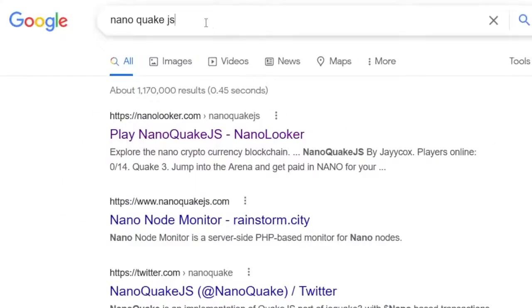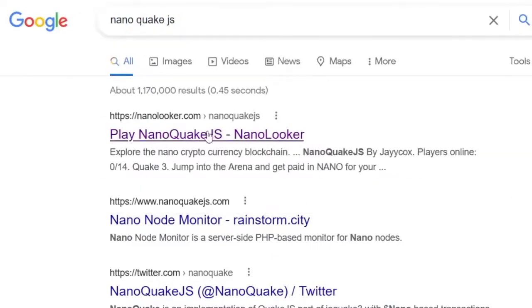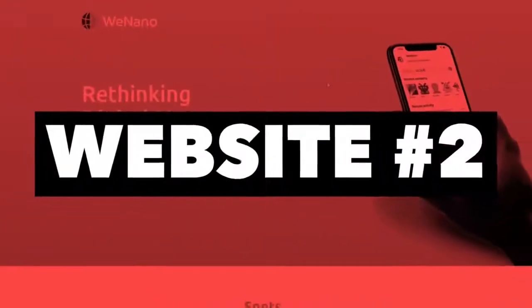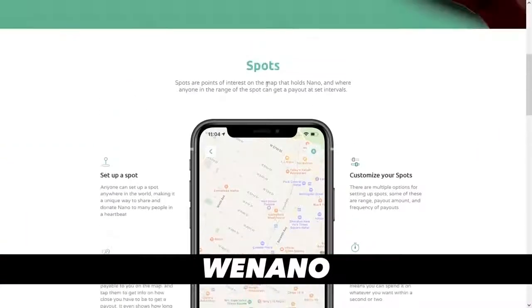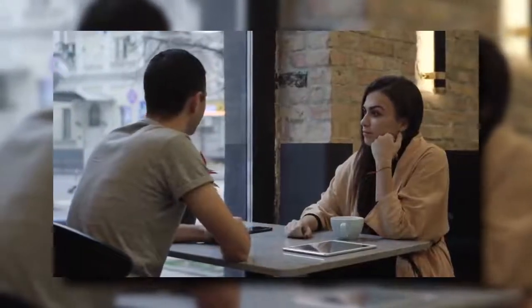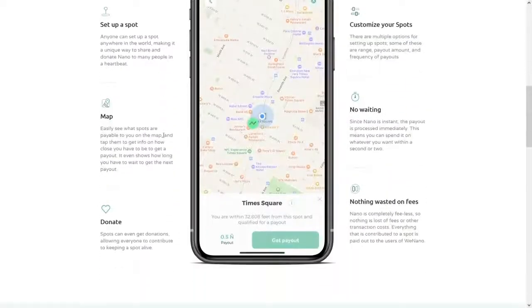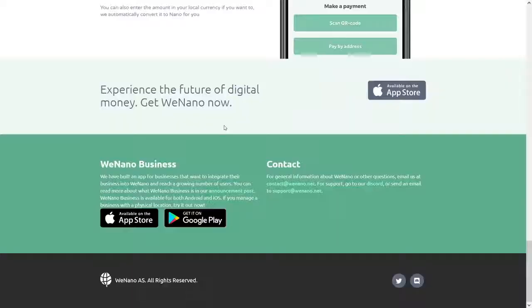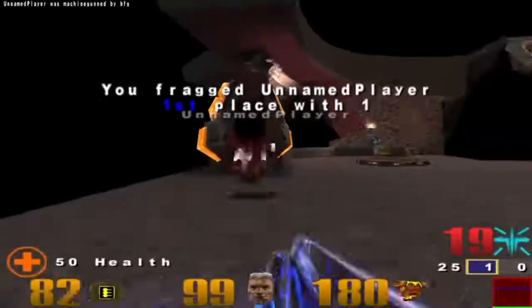You can simply go to Google and type this in the search bar and you will find all of the needed information on these first two websites. The second website is actually a Nano wallet and a personal app which you can use to get Nano for free by using spots. If you are somewhere — say, drinking coffee in a city — you can set up a spot and Nano will be grabbed by you. You can go with your phone and if you are in a radius which has Nano in it, you will just receive it constantly.